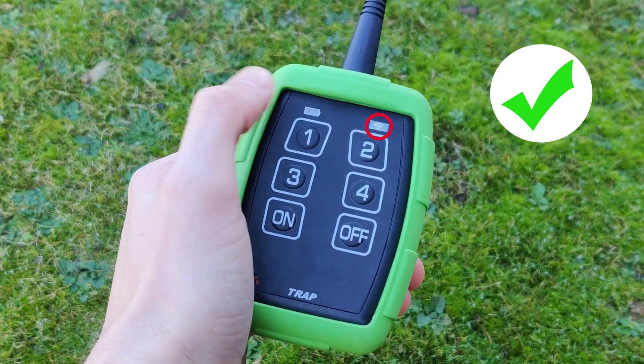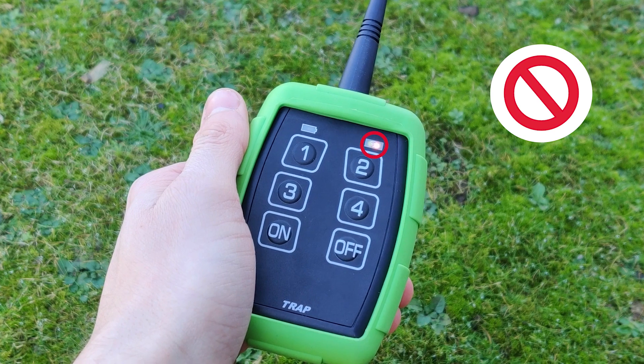How can we check that the transmitter is operating the receiver over the 10 kilometre distance? Well, the TRAP has an acknowledgement feature — when I operate the transmitter the LEDs will flash green when it is operating the receiver, and red when it is not.